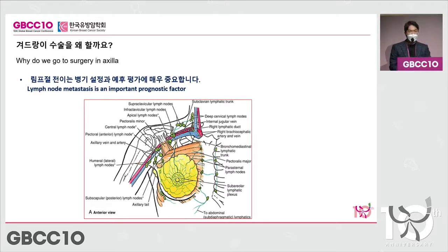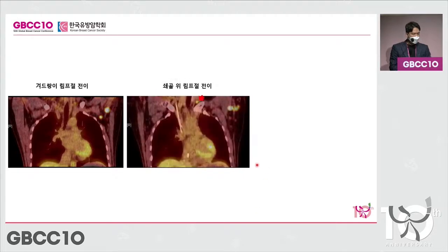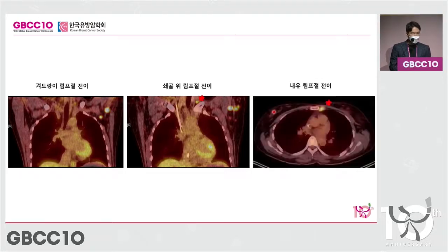This is one of my patients with somewhat advanced stage cancer. This is the underarm or axilla — there is one big lymph node and a small lymph node here. This is a PET-CT image. Taking a closer look, you can see there is a metastasis around the collarbone — above the collarbone to be precise — and also a metastasis in the internal mammary lymph node as well.